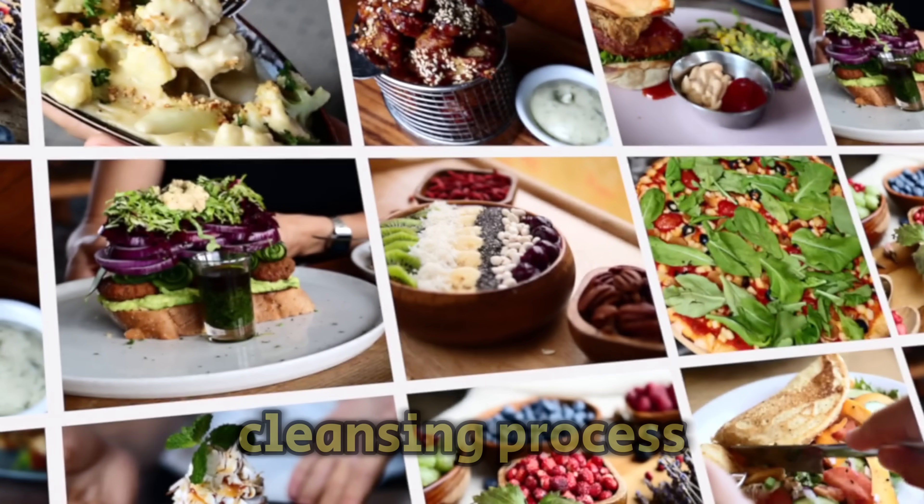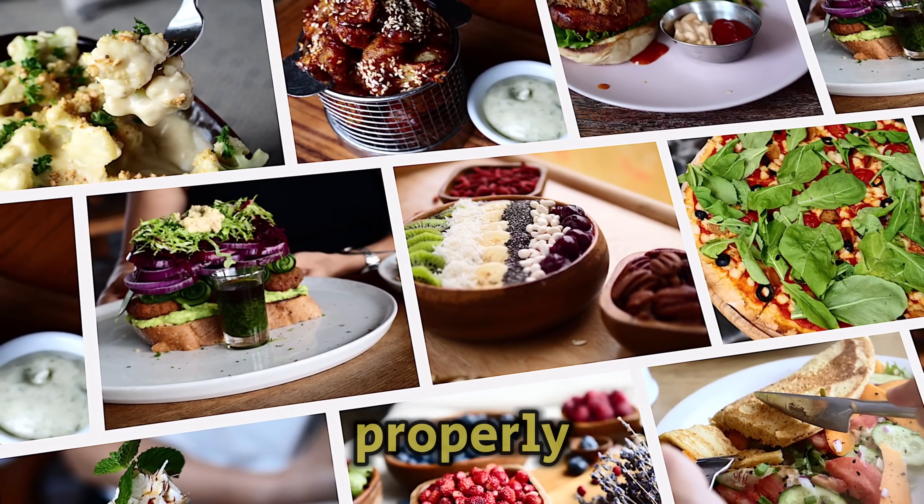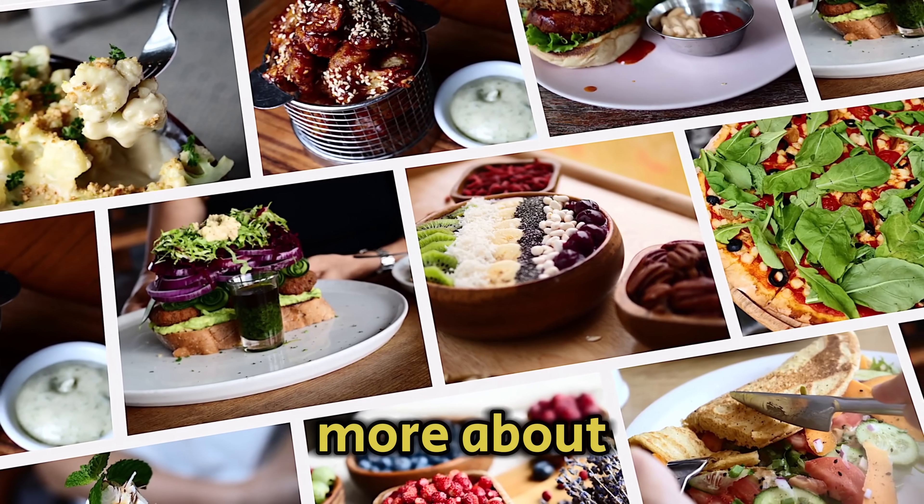To support your body's cleansing process, it's important to eat foods that help the liver function properly. Stay tuned to learn more about these foods.